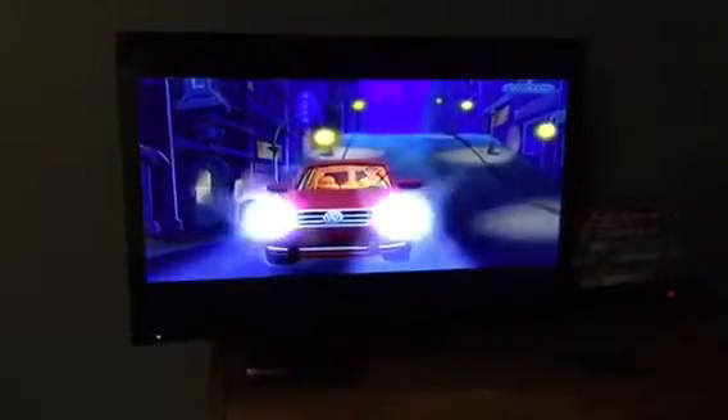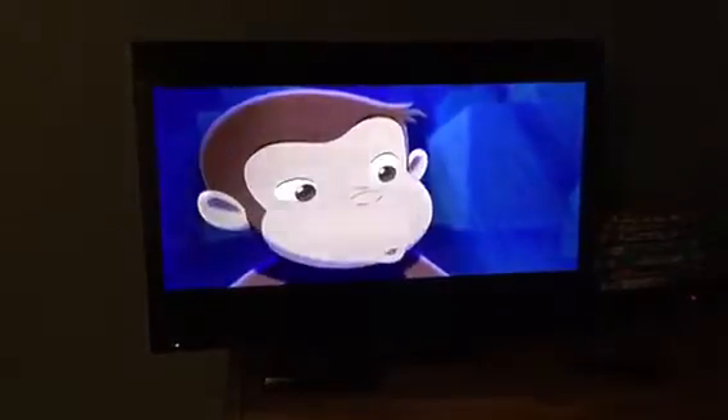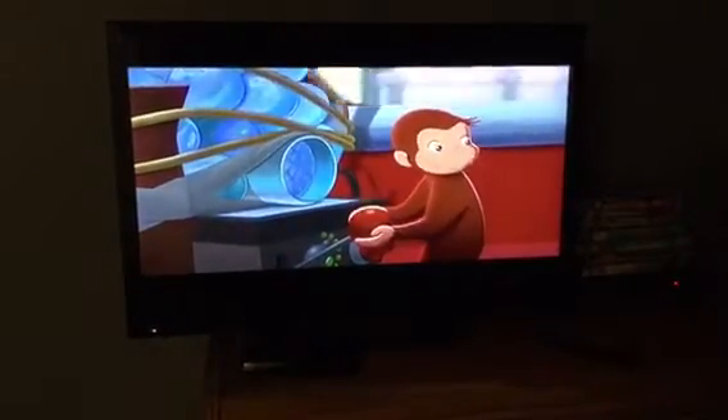We wanted to give the vehicle personality, so if you kind of look at the vehicle closely, you'll notice that the headlights and the grille kind of look like a face. Most of the things in the film that George would be curious about, I tried to make either red or yellow or some sort of bright, happy colors. And I think the nice thing was choosing a red car.